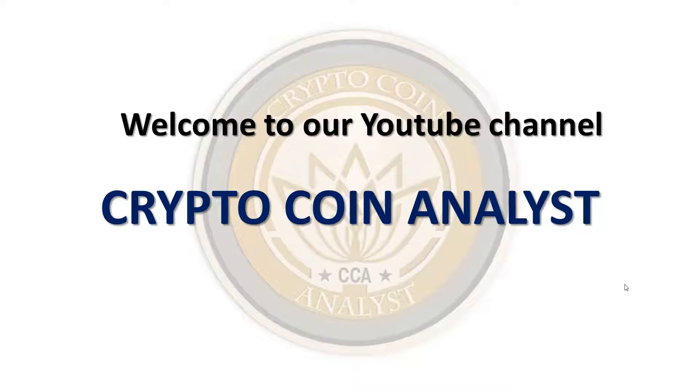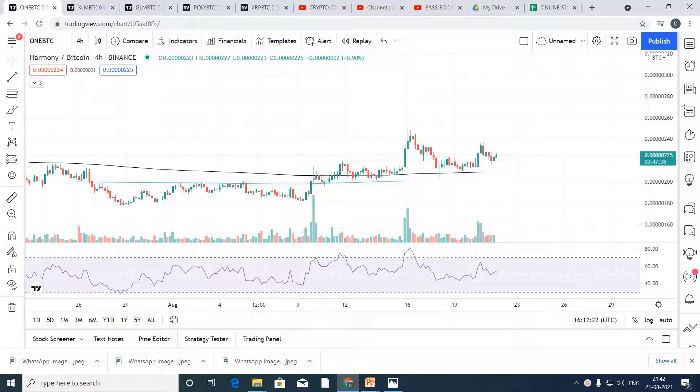Hello guys, welcome to our YouTube channel Crypto Coin Analyst. Today we are going to analyze ONE BTC pair in our daily altcoin analysis series.